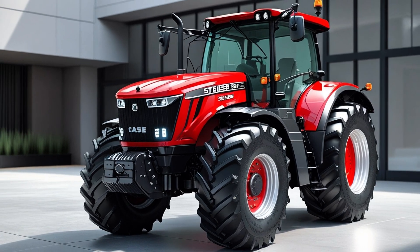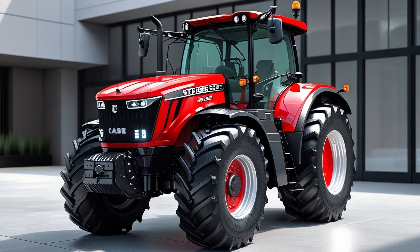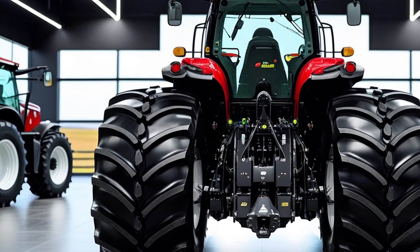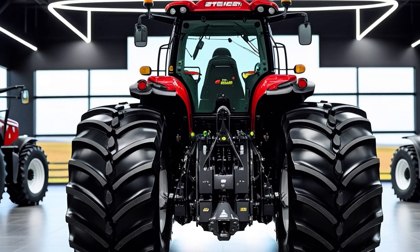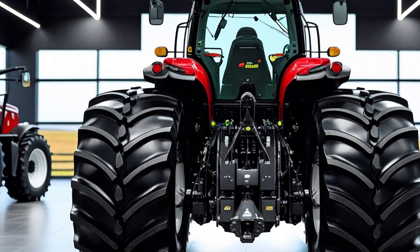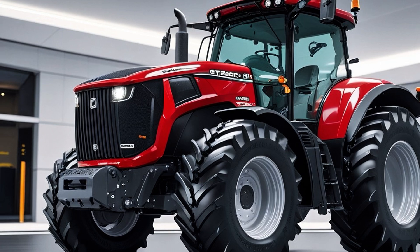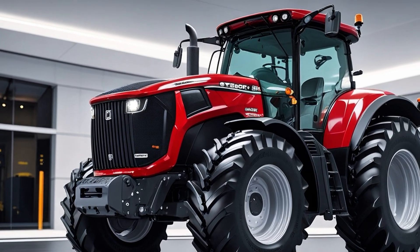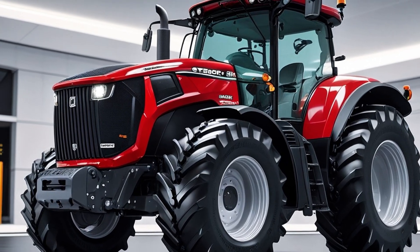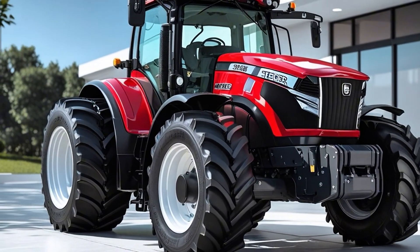Fuel efficiency is another area where the Steiger quietly dominates. Thanks to Efficient Power technology, these tractors burn less fuel per acre compared to competitors in the same class — meaning more savings per season, fewer refuels during the day, and a lower environmental footprint. Build quality is equally impressive; every bolt, weld, and component screams durability. The heavy-duty frame, robust axles, and reinforced drawbar system are built for long haul seasons, with service points designed for easy access and backed by a global support network.